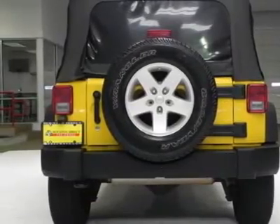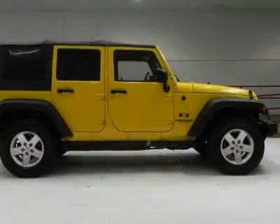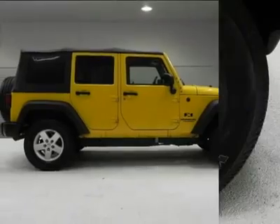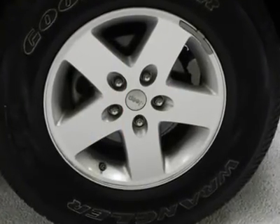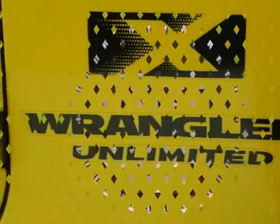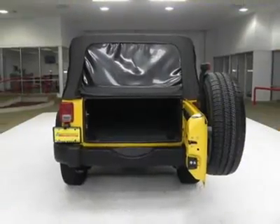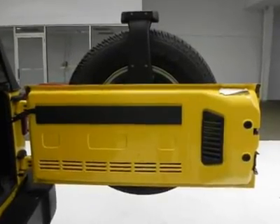16x7.0 lux styled steel wheels, P225/75R16 on/off-road BSW tires, a full-size spare tire, a matching spare wheel, an outside tire carrier, an easy-folding soft top, a Sunrider soft top feature, a black front bumper, accent color fender flares, and a black front frame overlay.